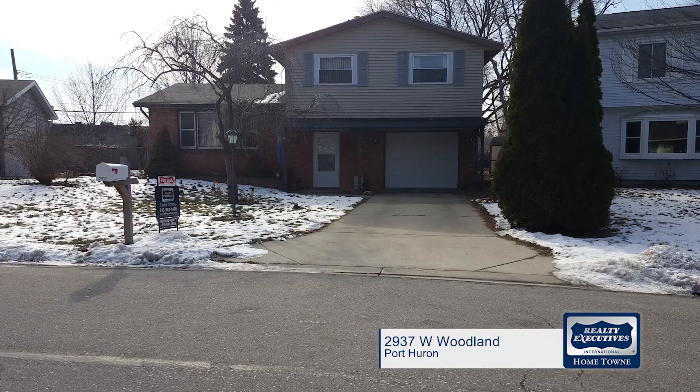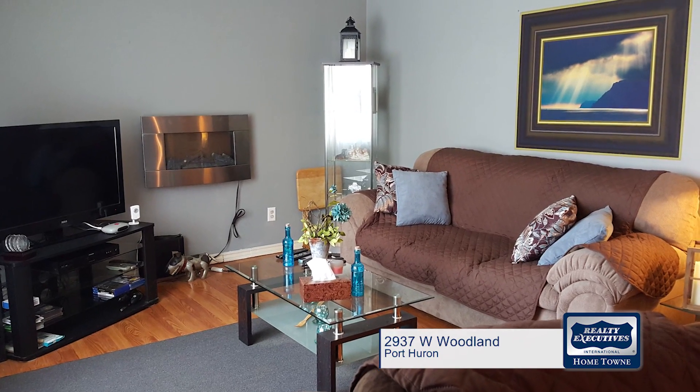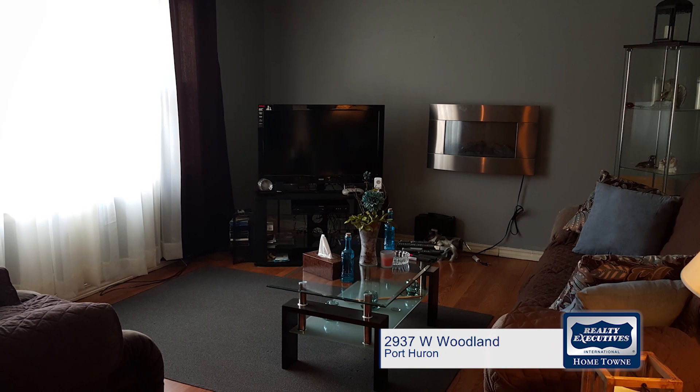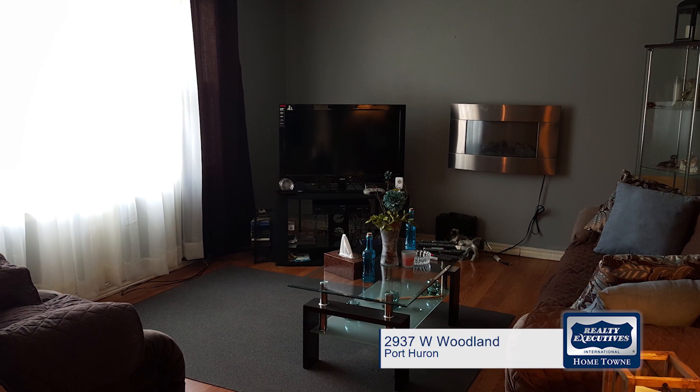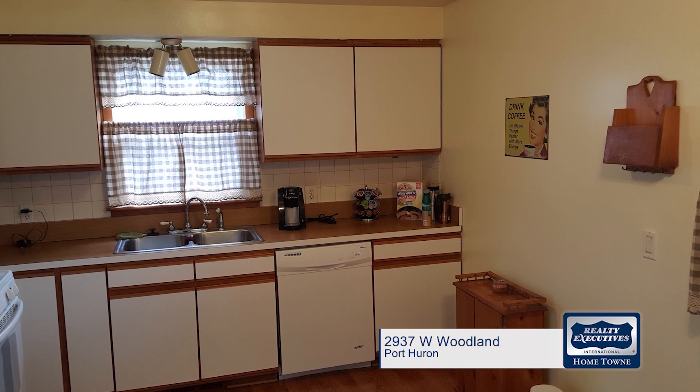Located in a desirable, family-friendly subdivision is this charming three-bedroom, one-and-a-half bath home. It features neutral colors throughout, so matching your decor won't be an issue. The layout here is very functional and includes a comfortable living room as well as a very nice, open-concept kitchen and dining room.